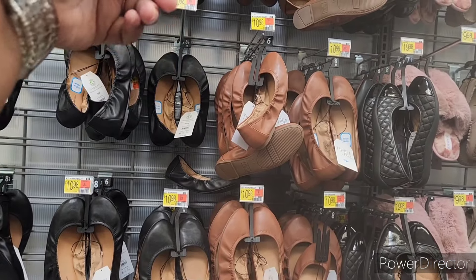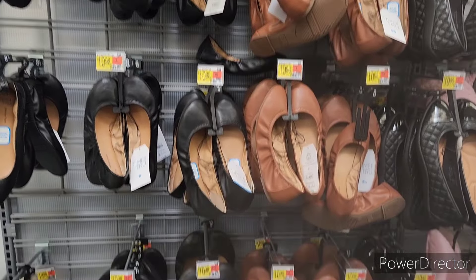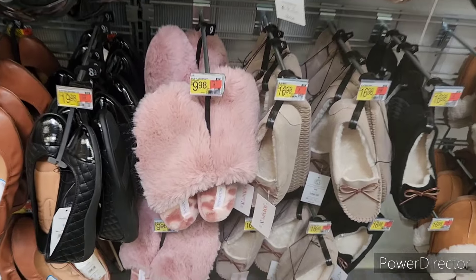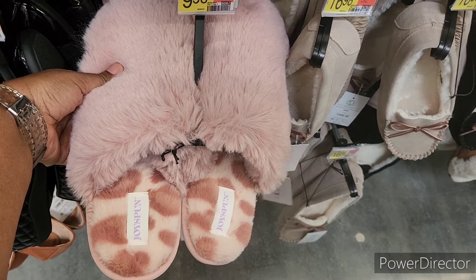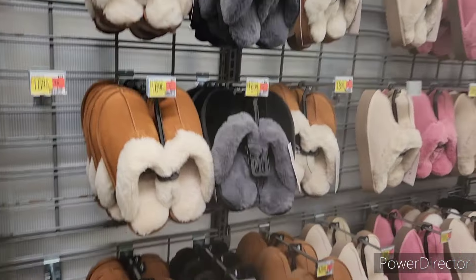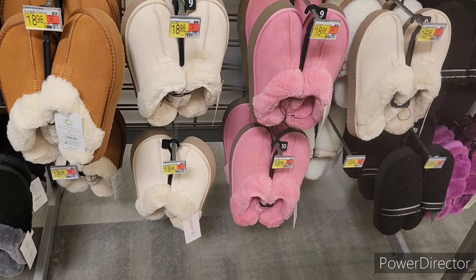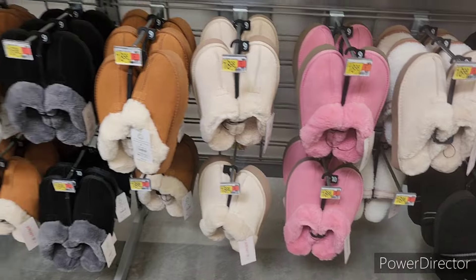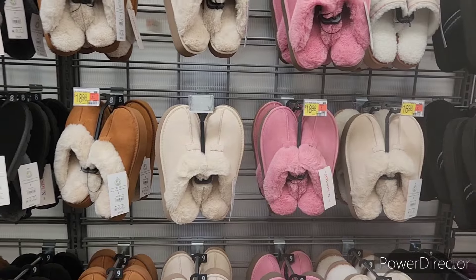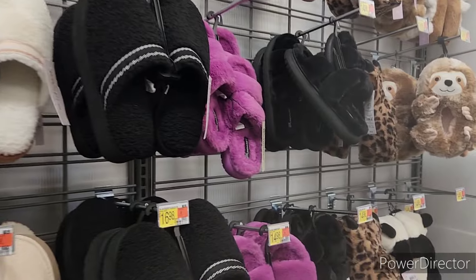I'm going to call out what's on the price tag — it was $9.98. Those pink ones are nice — $18.98. And these make great gifts as well. You get one of those baskets from Dollar Tree and mix your highs and your lows together, start working on Christmas or birthdays or whatever you're working on. These look cozy, and I've seen some people wear these out, I guess because they're so comfortable. Oh my gosh, I got a sloth — oh, that's sweet.